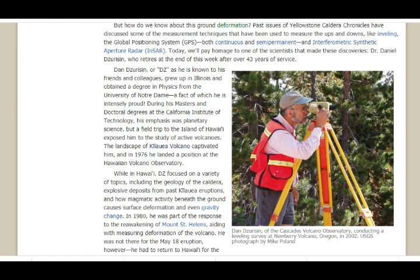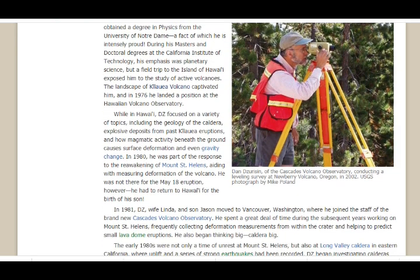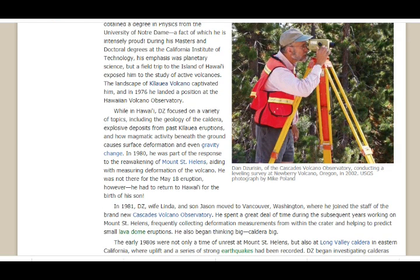Dan Juricen, or DZ as he's known to his friends and colleagues, grew up in Illinois and obtained a degree in physics from the University of Notre Dame — a fact of which he is intensely proud. During his master's and doctoral degrees at the California Institute of Technology, his emphasis was planetary science. But a field trip to the island of Hawaii exposed him to the study of active volcanoes, and the landscape of Kilauea Volcano captivated him.